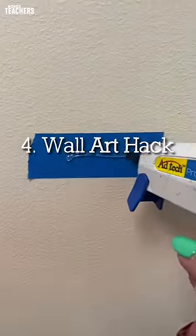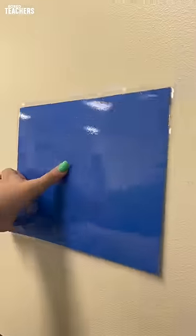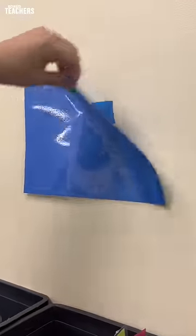If you're only allowed to use tape on your walls, this is a great solution: hot glue onto the tape. It doesn't damage the walls and you can pull it right off.